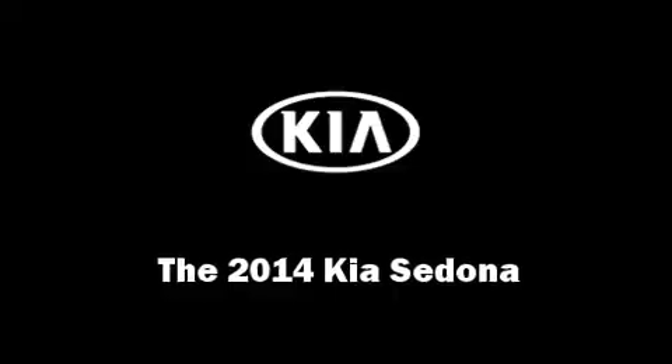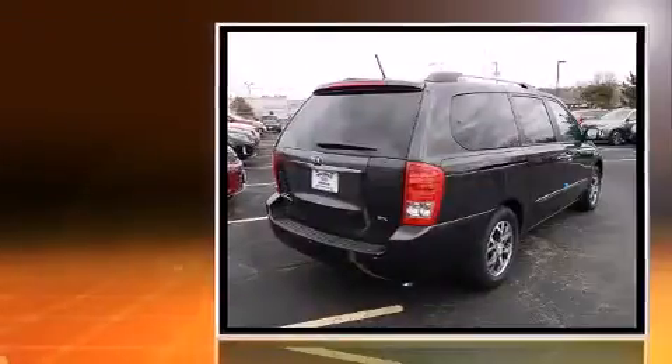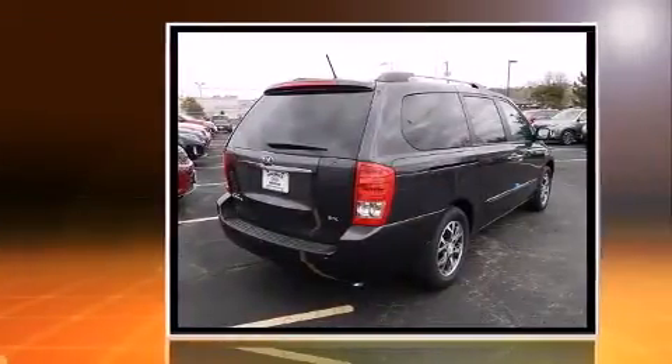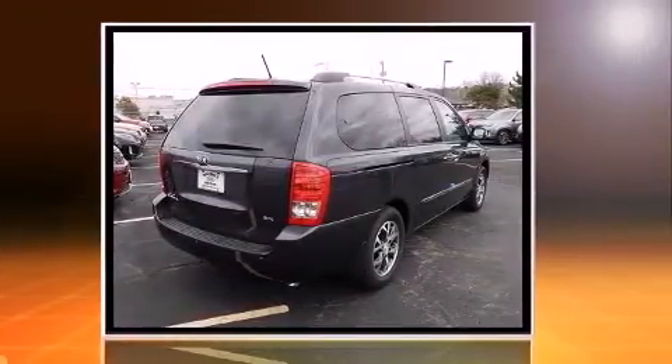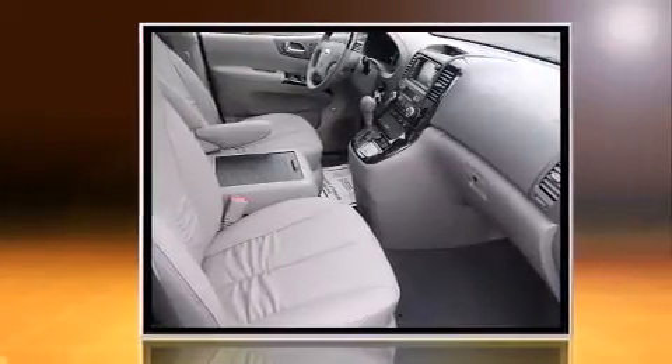Step into the 2014 Kia Sedona. This seven-passenger van offers the latest in technological innovation and style. It features an automatic transmission, front-wheel drive, and a 3.5-liter six-cylinder engine.